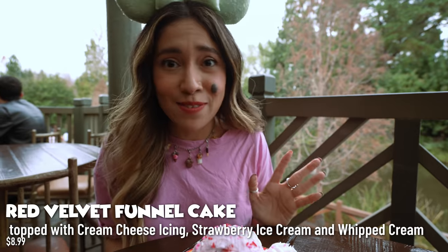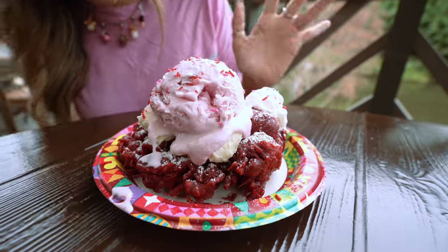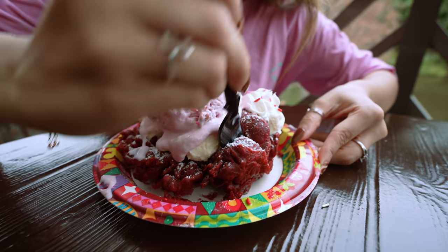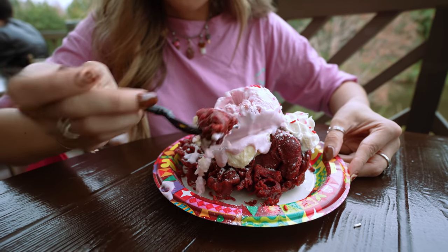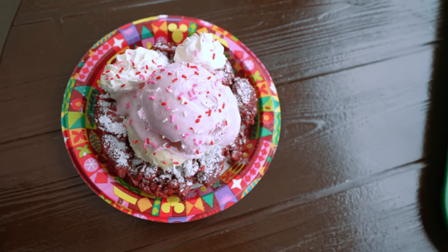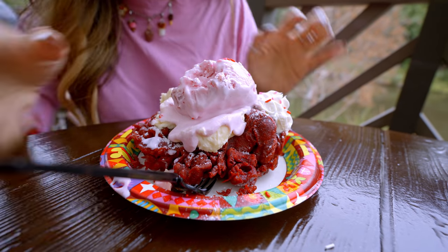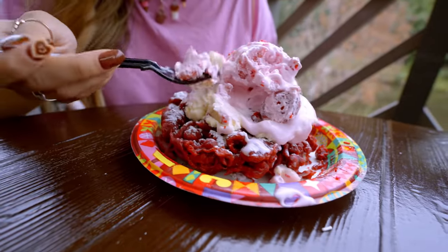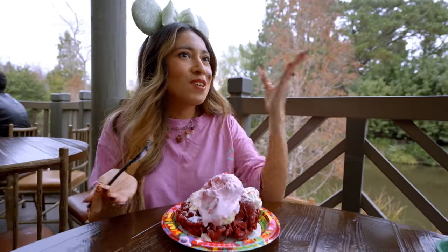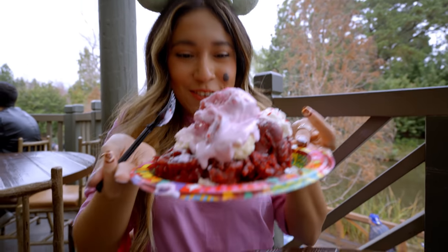At the Hungry Bear I got myself this delicious looking red velvet funnel cake with strawberry ice cream, whipped cream, and some deliciousness. This is really good! I love the crunchiness of the red velvet funnel cake. The ice cream is really tasty and creamy, and the cream cheese icing actually pairs really well — it's almost like a cheesecake. If you're looking for a nice delicious treat with your partner, get yourself this. That strawberry ice cream is chef's kiss!